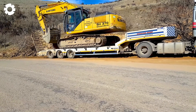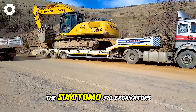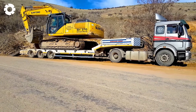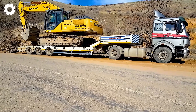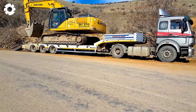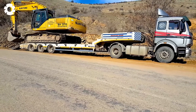You'll immediately feel the superior power of the Sumitomo 370 Excavator's high-capacity engine. With its impressive mobility and durability, the machine easily conquers all terrains, making it the ideal tool for mining and construction projects.